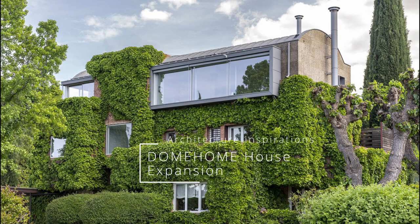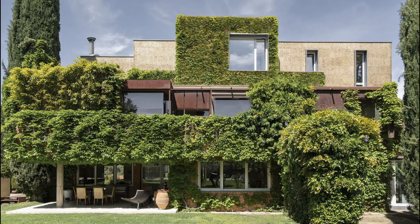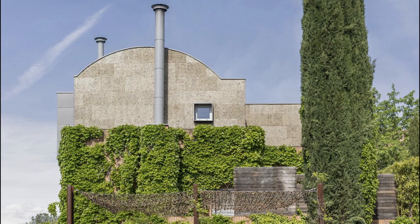DomHome House Expansion. The interventions expand a single-family home in Arawaka to create one more floor and introduce a new home. The renovations consist of making the terrace located on the top floor of the house habitable, to house an independent apartment for the family's son.